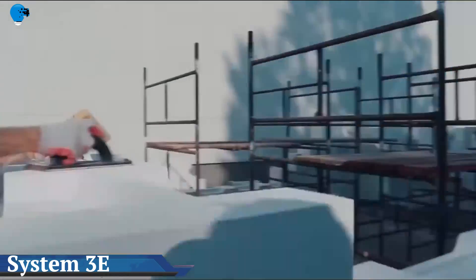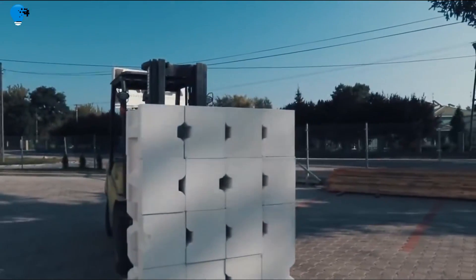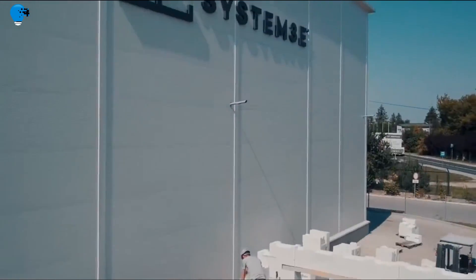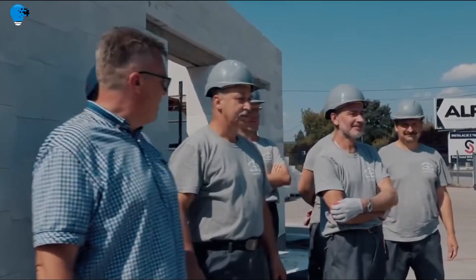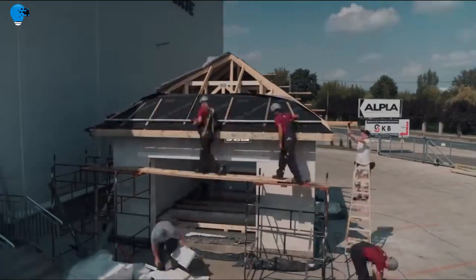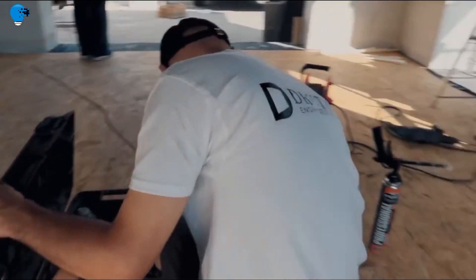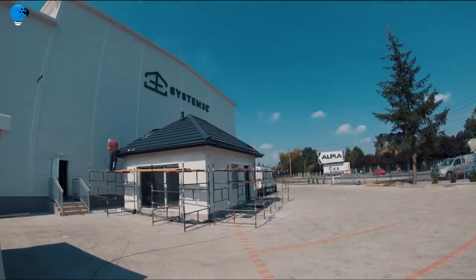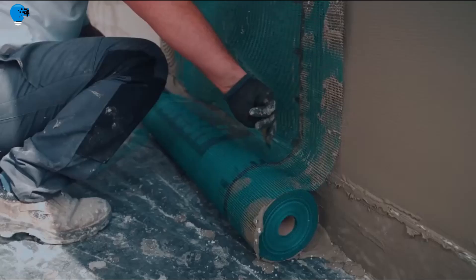System 3E — a brand new solution for the construction industry. Meet the groundbreaking achievement of Polish engineering, System 3E, which has delighted the world. This is a home construction technology that uses energy-saving and ecological raw material called perlite. System 3E consists of 22 3E elements, including six basic ones. All are made of perlite, a natural material of volcanic origin. Excellent engineering, precise shape, and unique properties of the 3E elements make the construction process easier and faster than ever.